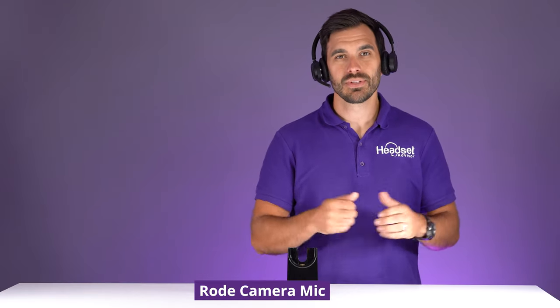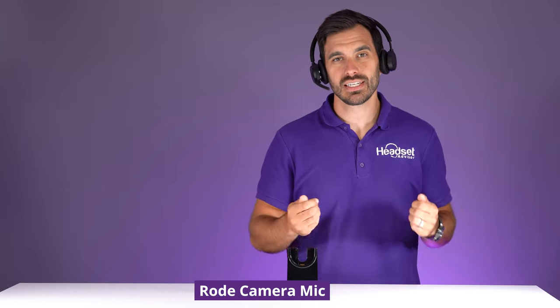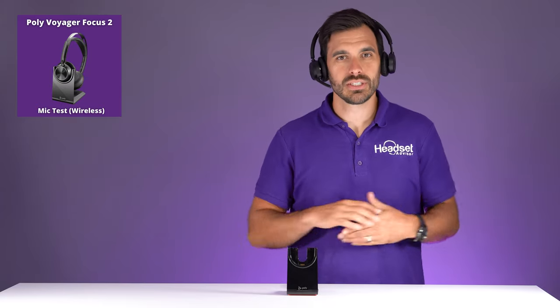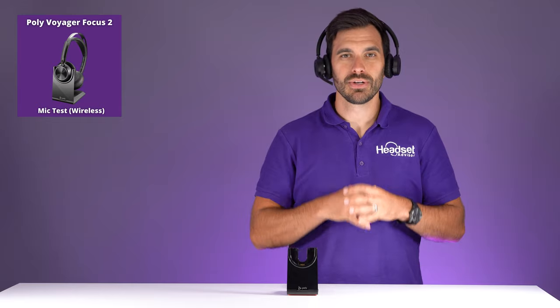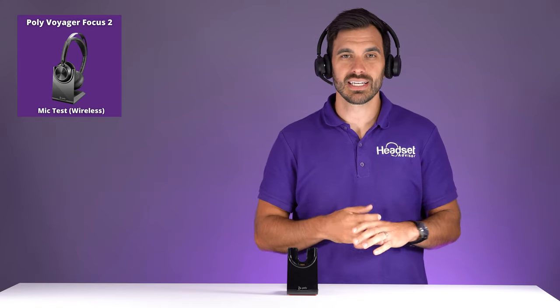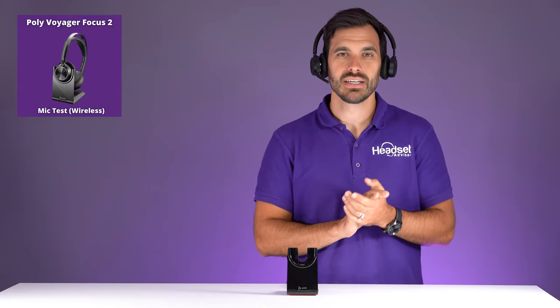Now it's going to switch to the Poly Voyager Focus 2 with no background noise — just the microphone alone. You really want to look for clear audio with no chopping, buzzing, or clipping. Sometimes with Bluetooth headsets you get a choppy or clipping type sound, so you want reliable, consistent, good-sounding audio.